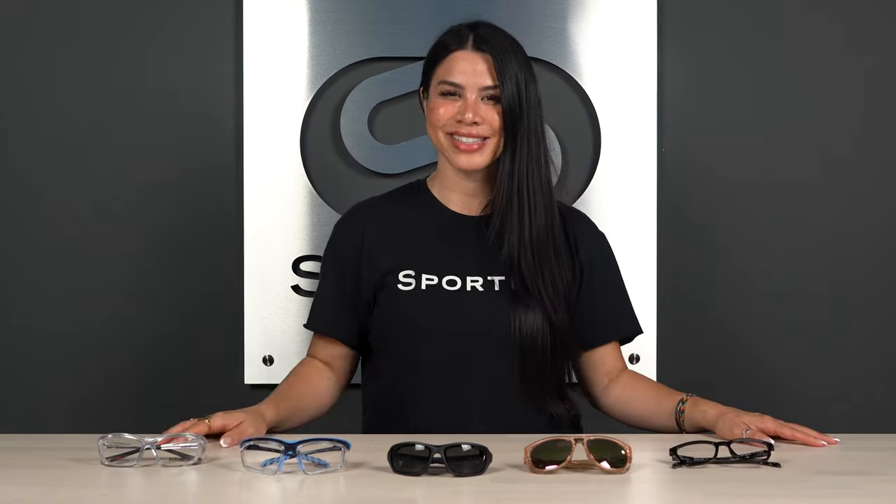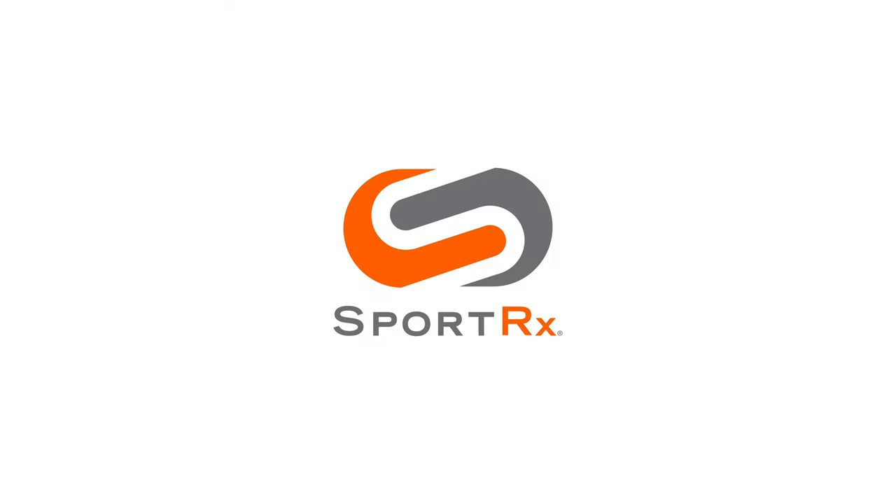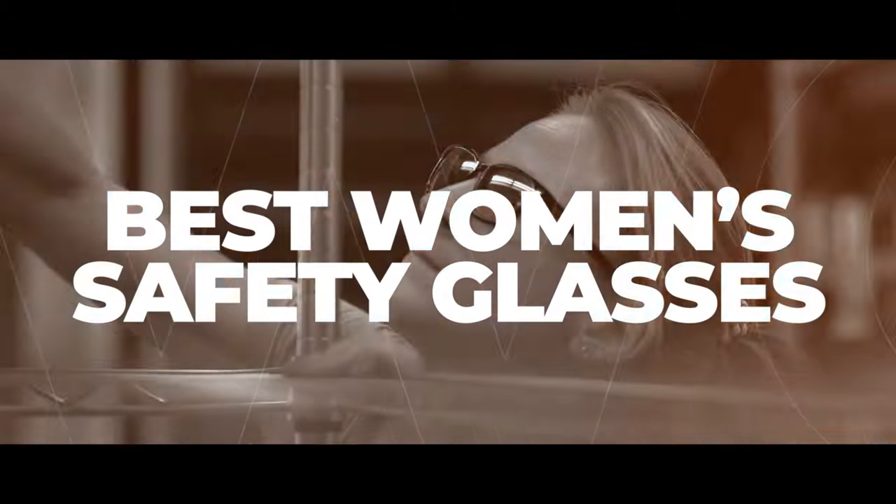Are you looking for safety glasses for the job that are compliant but also don't look too crazy? Stick around, I've got you covered right here. Hey, what's up everyone, it's Steph from Sportrx, and today we're going to go over the best women's safety glasses that are available in prescription.